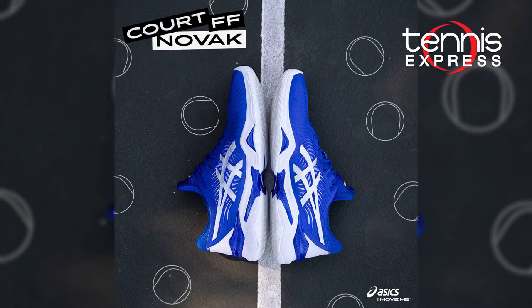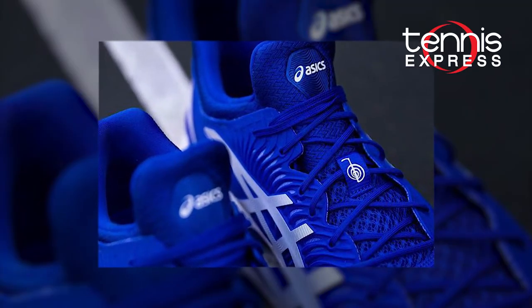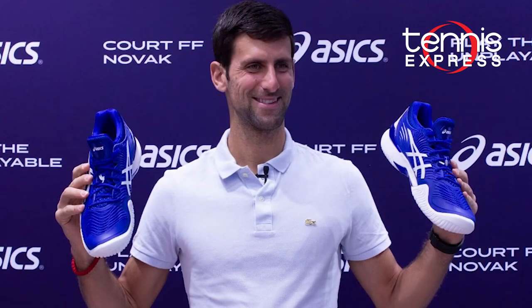We saw Djokovic haul in two majors wearing the Asics Gel Resolution 7. He has now worked with Asics to create a new shoe, the Court FF Novak. Although this shoe isn't released to the public yet, we are looking forward to see what differences it brings to the court.